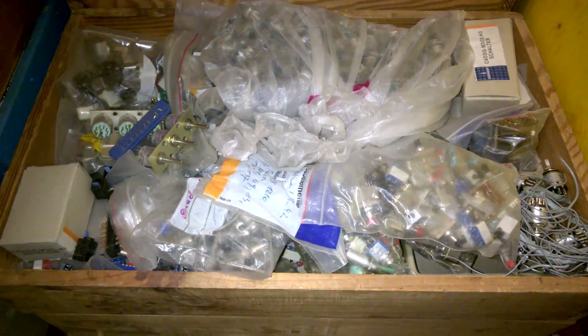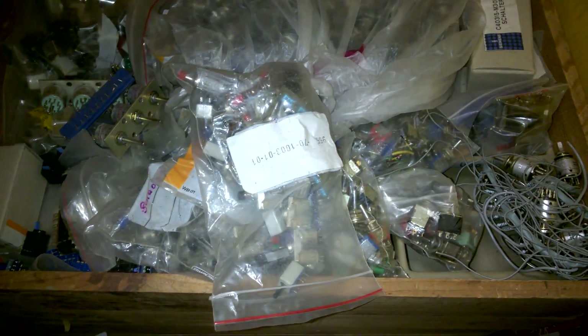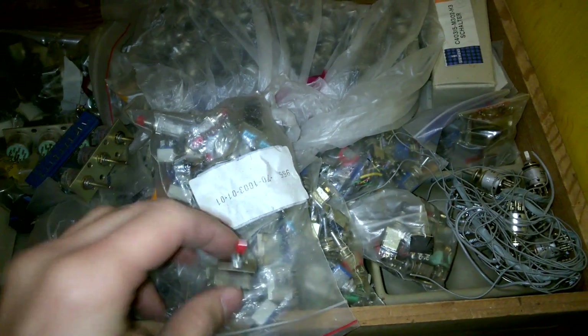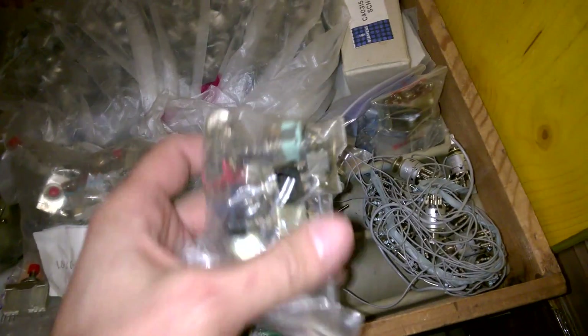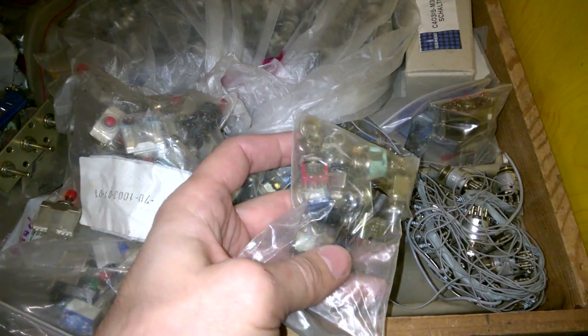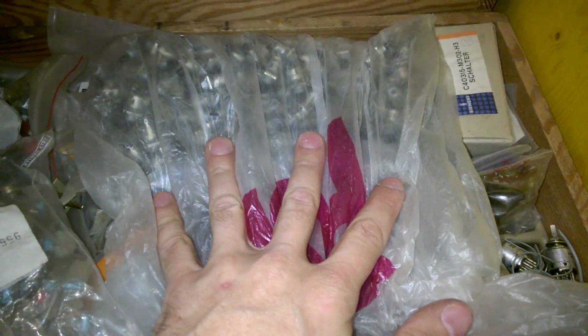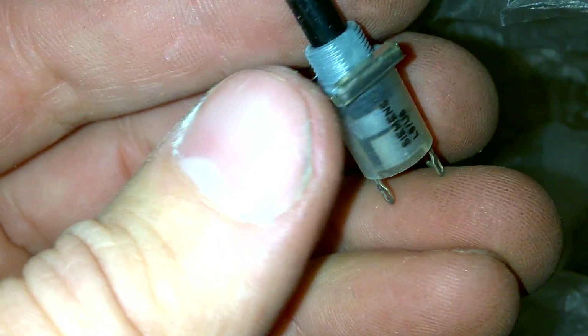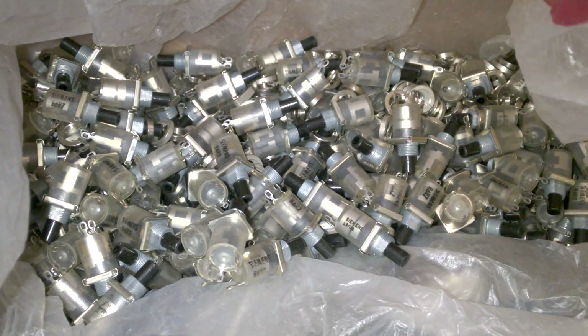Hi, welcome back. Let's see what's in the next drawer. Switches! Lots and lots of beautiful switches. They are new! Hundreds of switches! Siemens! Wow, that's absolutely crazy! Look at that!